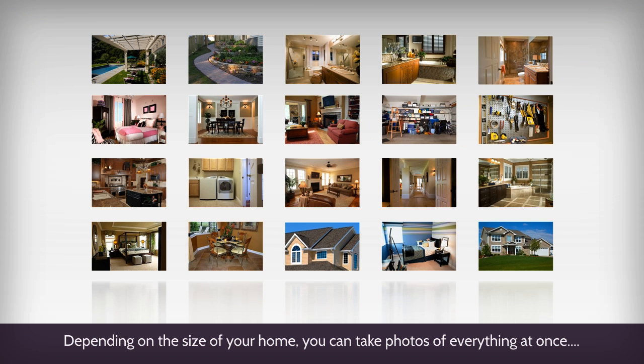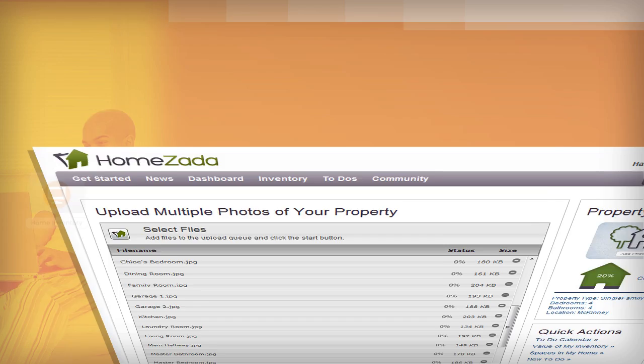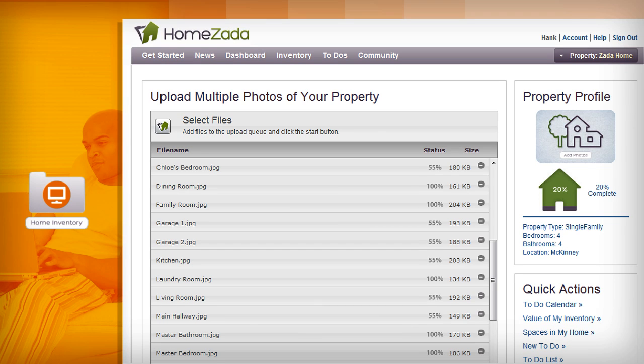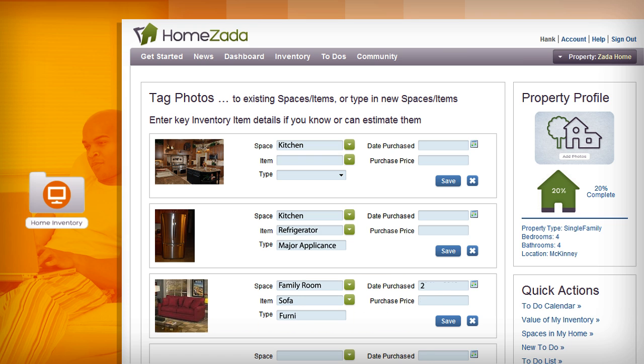Depending on the size of your home, you can take photos of everything at once, or you can take a room-by-room approach. Once the photos are uploaded, you can easily tag them to the appropriate space or item and estimate the date purchased and the purchased price.